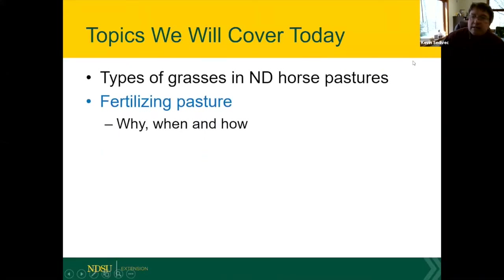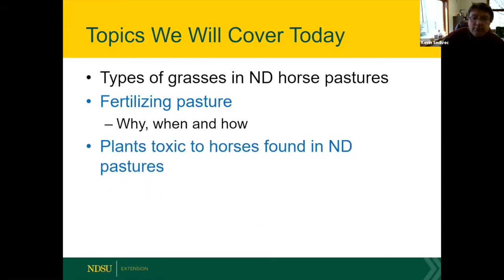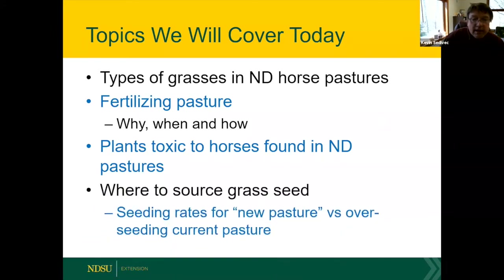Kevin will cover types of grasses in North Dakota — and across much of the northern Great Plains — including good grasses, bad grasses, and ways to manage them. He'll also address fertilizing planted pastures that typically become nutrient-deficient, plants toxic to horses, and where to secure grass seed for new pastures or overseeding existing ones.